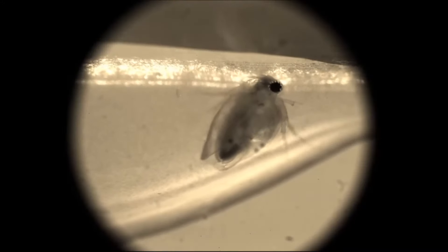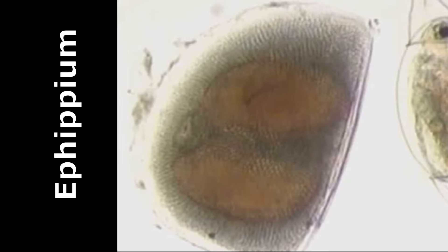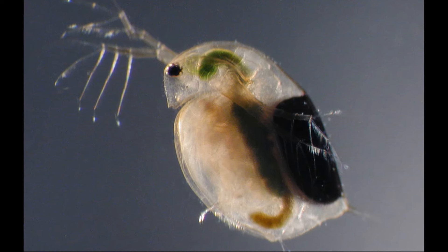A different type of egg is produced for sexual reproduction, called resting eggs. Resting eggs are encapsulated in a protective structure called an ephipium that can resist drying. Fertilization is internal, and fertilized protected resting eggs are cast off at the next molt. The resting eggs sink to the bottom or float with the help of small gas chambers.